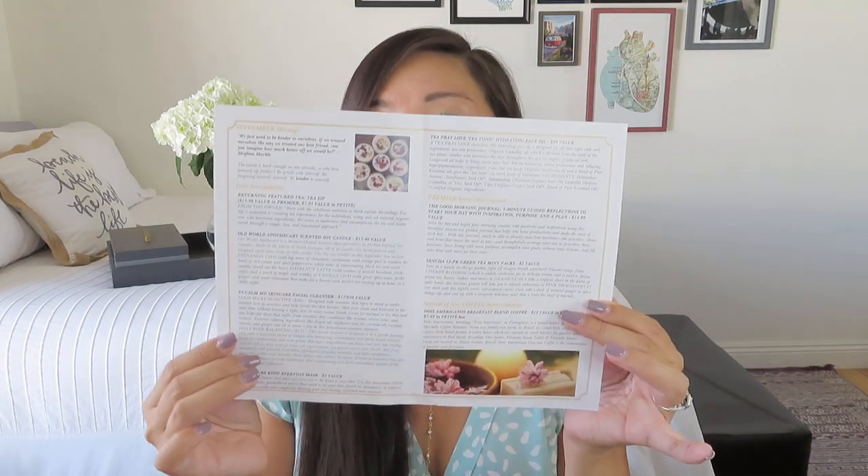Inside here is our little booklet that tells us all about the items inside for the September box. There's a little quote from Meghan Markle: 'We just need to be kinder to ourselves. If we treated ourselves the way we treated our best friend, can you imagine how much better off we would be?' And then there's a little note: 'The world is hard enough on you already, so why beat yourself up further? Be gentle with yourself, be forgiving towards yourself, and be kinder to yourself.' I love that. The booklet also tells us what's just in the premier boxes versus the petite boxes, and the last paragraph covers the coffee selection.